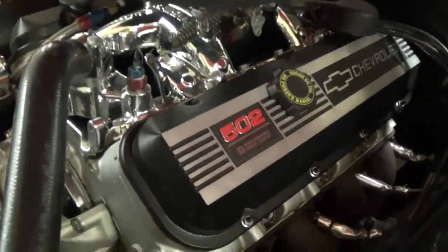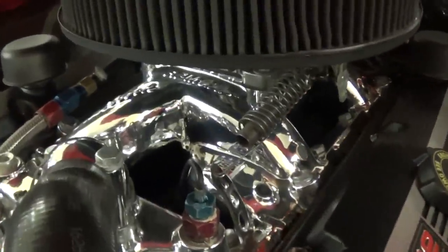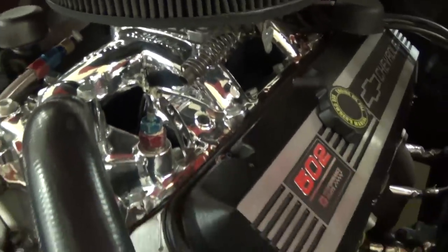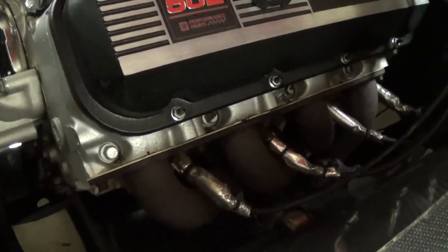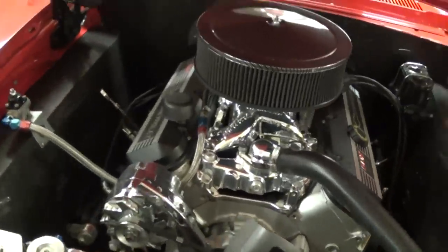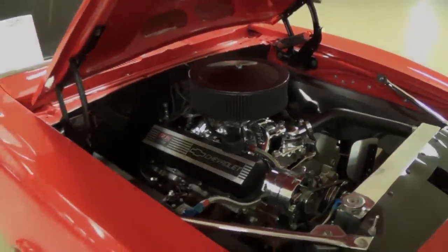Like I said, this is a 502 big block crate engine. Nice polished intake up top and of course a four barrel carb. Got an aluminum water pump, nice big tube headers on there. And it sounds really healthy. In fact, I'm going to go ahead and insert a clip here so you can hear what it sounds like.